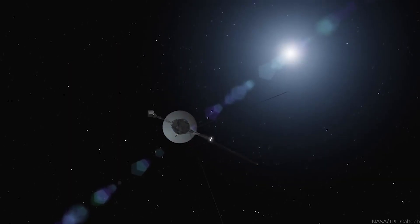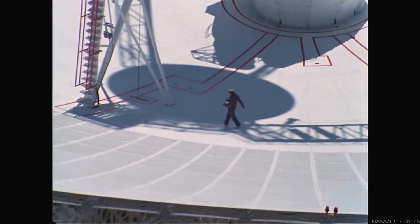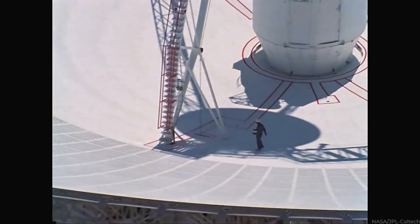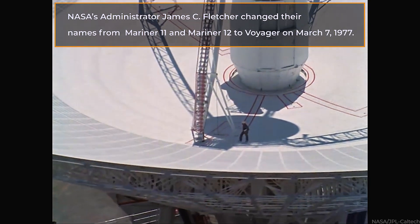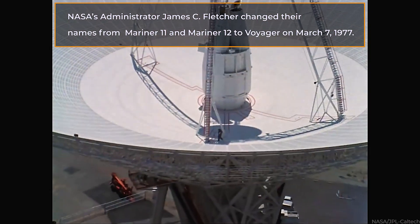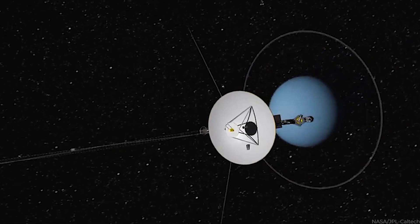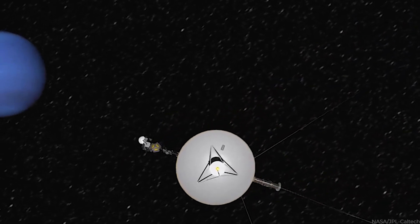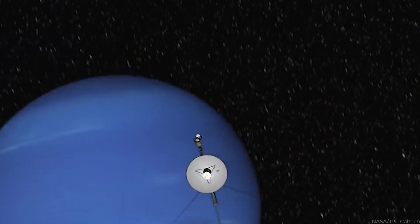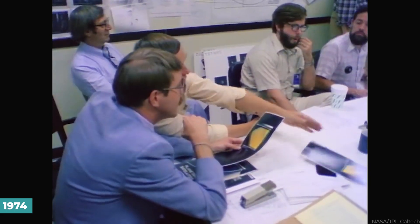Voyager 1 was planned to visit the outer planets including the then planet Pluto. Because the design of the two spacecraft were based on the earlier Mariners, NASA's administrator James C. Fletcher changed their names from Mariner 11 and Mariner 12 to Voyager on March 7th, 1977. The idea was that if the first Voyager mission proved fruitful, the second one might be diverted to Uranus and eventually Neptune through gravity assist operations, as the project's architects originally envisaged in 1974.